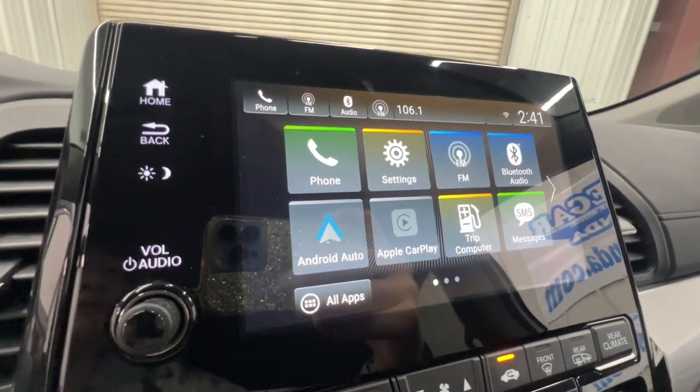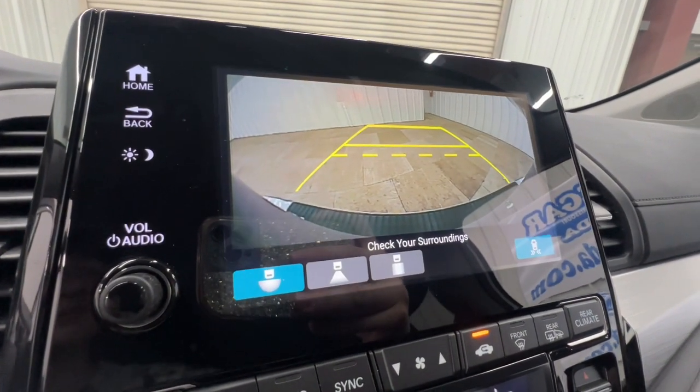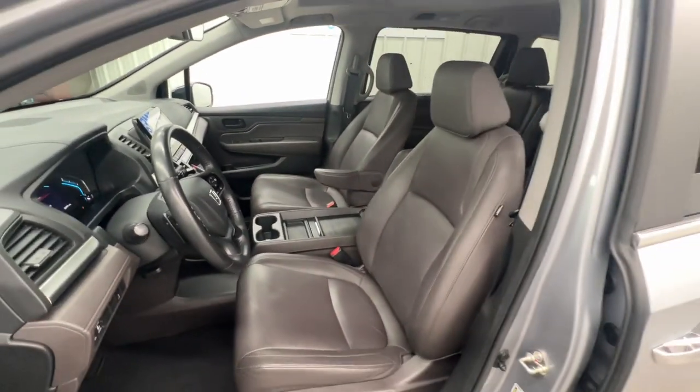Apple CarPlay and/or Android Auto, Pre-Collision System, Moonroof, Keyless Entry, Satellite Radio, Power Passenger Seat.